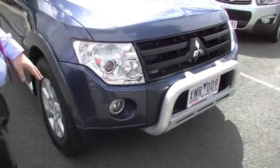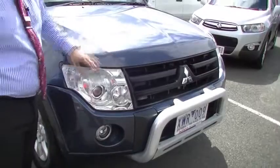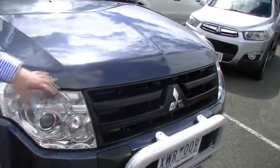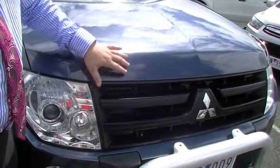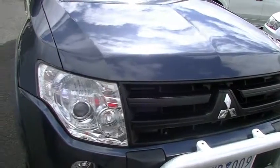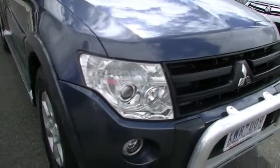One thing I'm going to note — and I'm being really picky on this car — across the front of the bonnet here you will see some very minor stone chips, most of which have been touched up. I'm talking very minor at the front here. No signs of any on the front bumper bar at all.